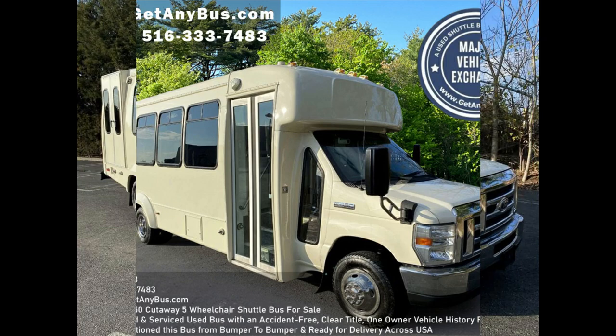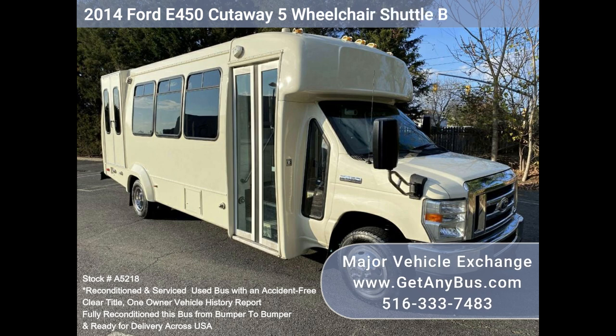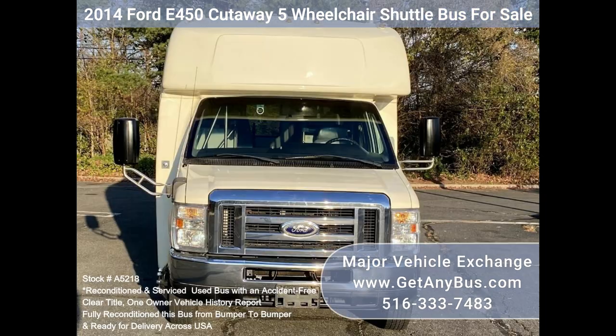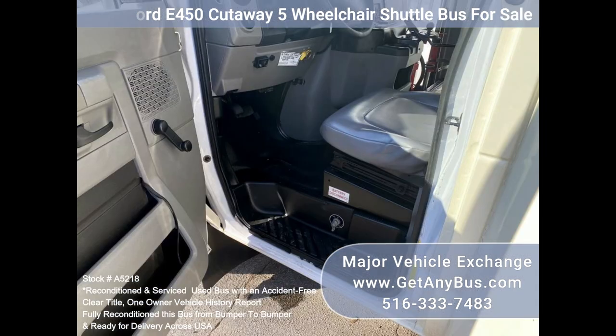Major vehicle exchange: 2014 Ford E450 Cutaway wheelchair shuttle bus for sale, stock number A5218. This is a fully reconditioned E450 shuttle bus, DOT maintained and equipped with a reliable 6.8L Ford V10 engine and automatic transmission with overdrive. It delivers a smooth and quiet ride, and will get your group to their destination in comfort.